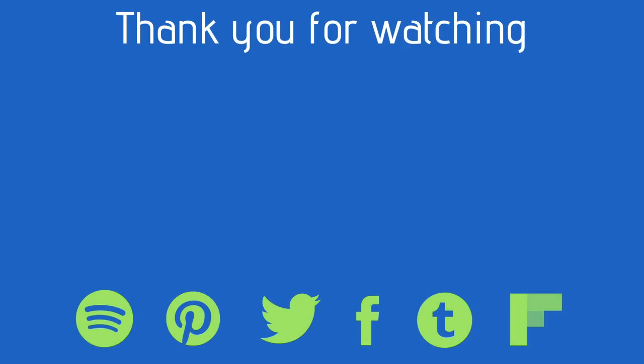Again, thank you for watching, liking, and subscribing to the Simmers Digest YouTube channel. Until the next video, so-so, and keep on simming!